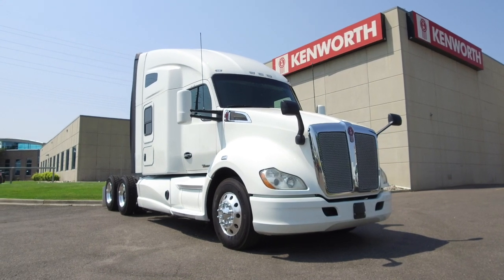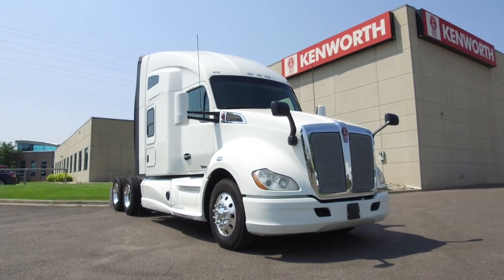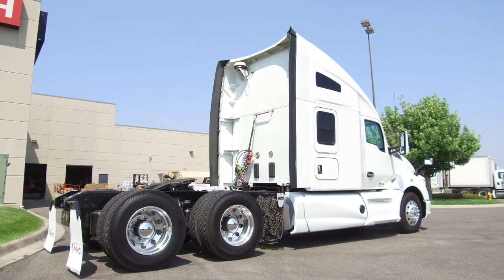Hurry up and take ownership of this 2015 Kenworth T680. Boy, this is a nice one with 450 horsepower.